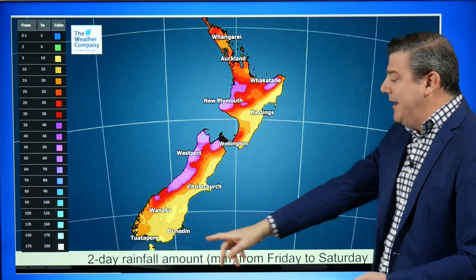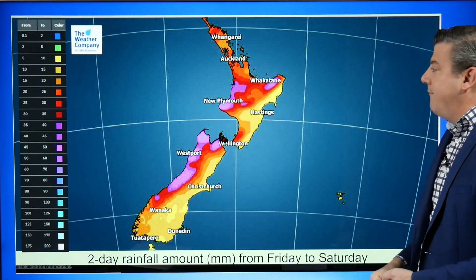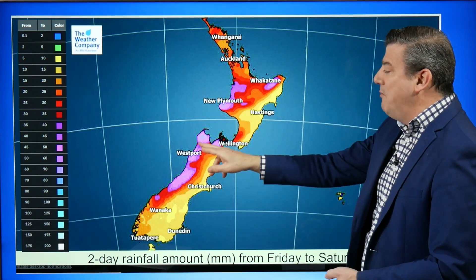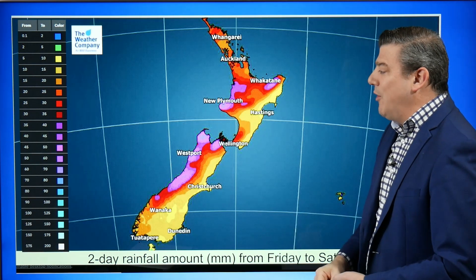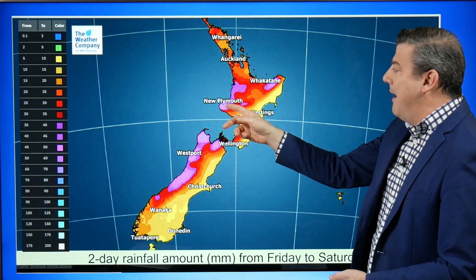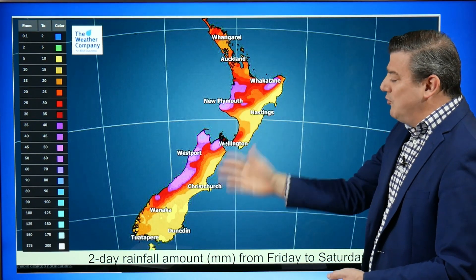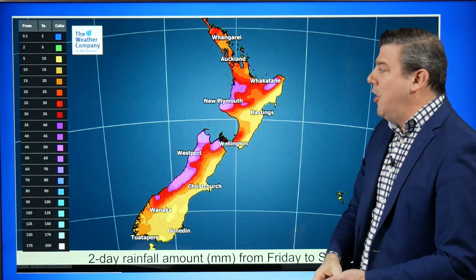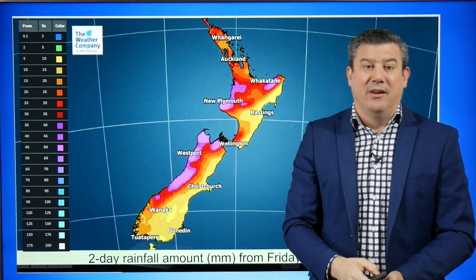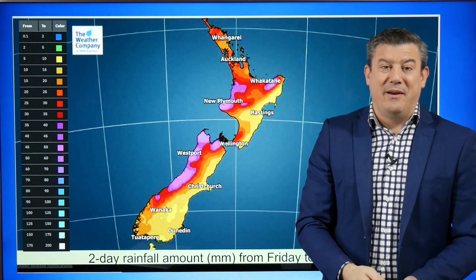This is going in towards the weekend — a two-day rainfall total for Friday and Saturday — and again shows some heavier falls. This time it is moving a little bit further up into the Nelson Ranges where you might get 80 millimeters of rain over those two days, and a similar story around Mount Taranaki as well, but elsewhere pretty low totals in these eastern areas that need the rain the most.